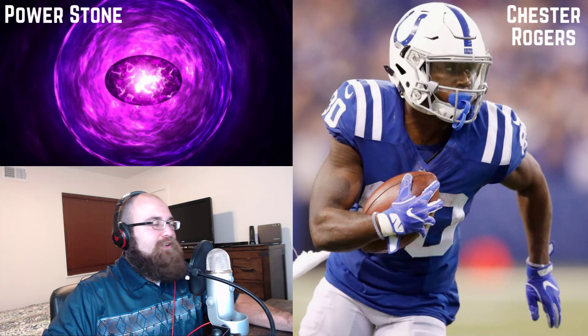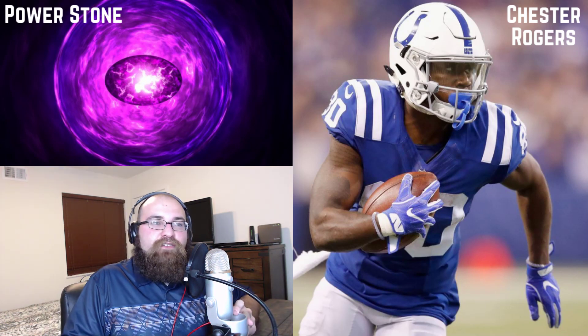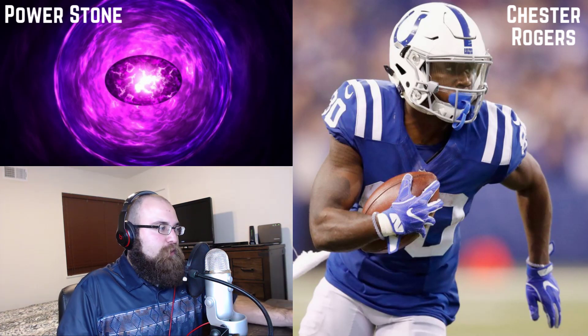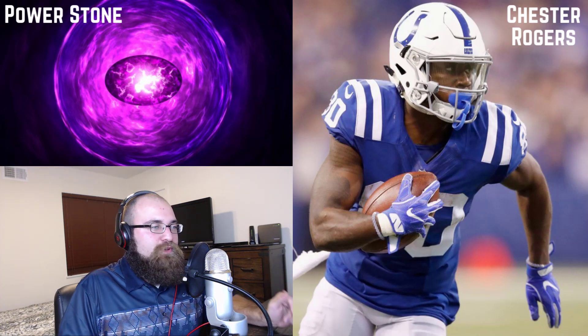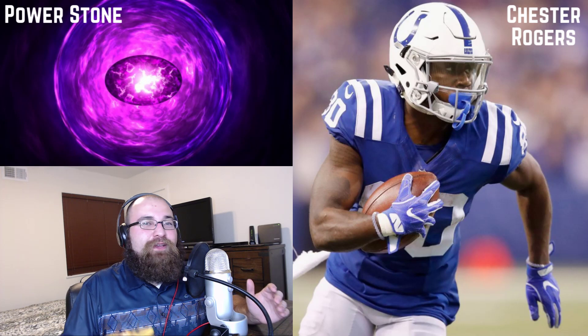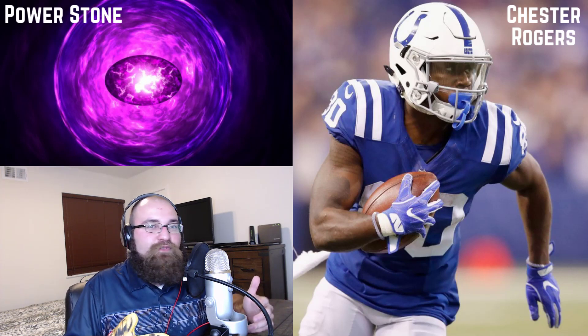Why am I talking about Chester Rogers? He's a guy that prior to the season wasn't really considered a fantasy option within the Indianapolis Colts offense. Well, with T.Y. Hilton being out for the last two weeks with his leg injury, there's been a huge gaping opportunity within this offense to have a relevant wide receiver.